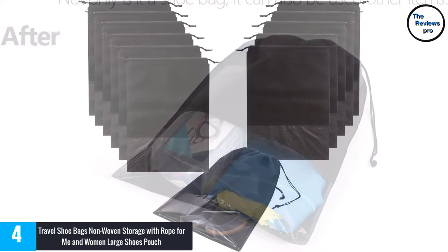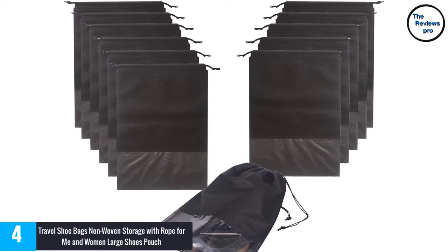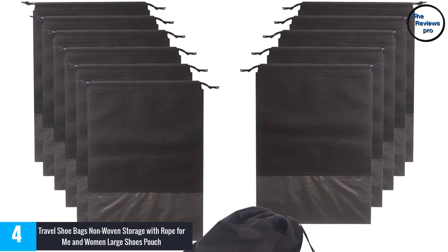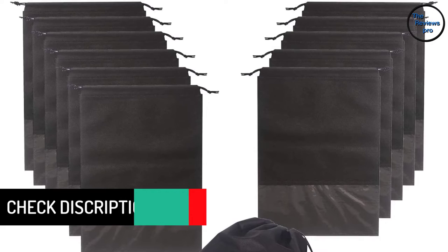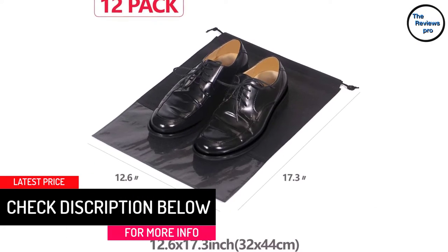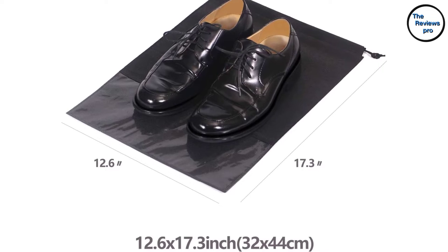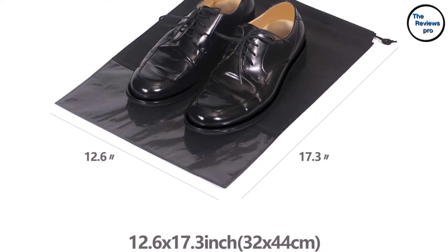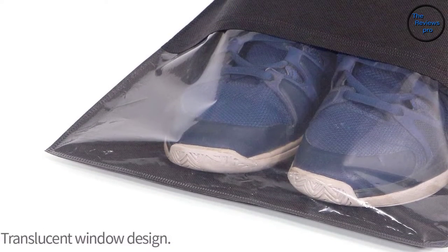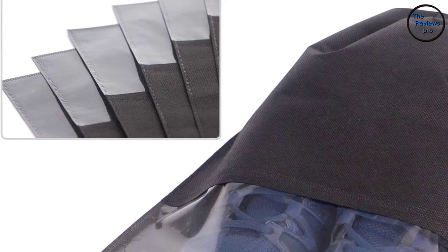It has a dimension of 17.3 x 12.6 inches. The product is of high-quality non-woven fabric, making it completely durable, spacious and long-lasting. The bag also has a transparent clear window, so the owner can see the contents of the bag without opening it. As a result, the shoe bag is very convenient and versatile. It is colored black, which is elegant and works well with any situation. The purchase comes with a set of 12, so the buyer saves a lot of money. This product has both quality and quantity.